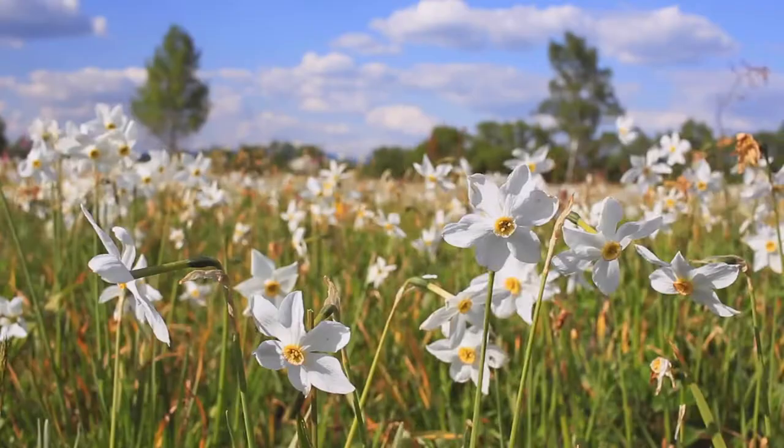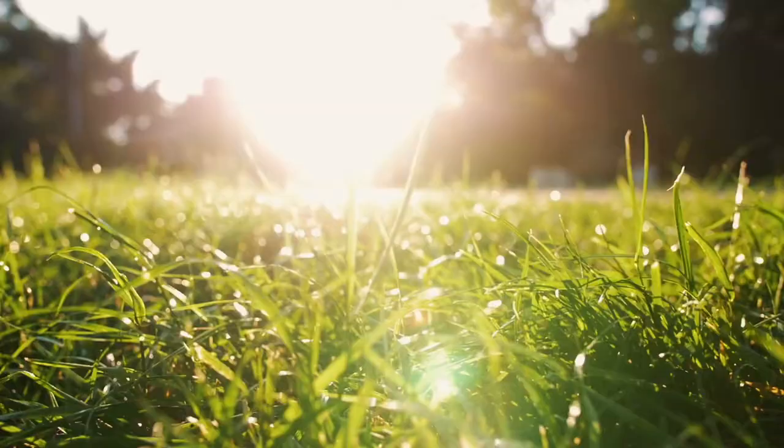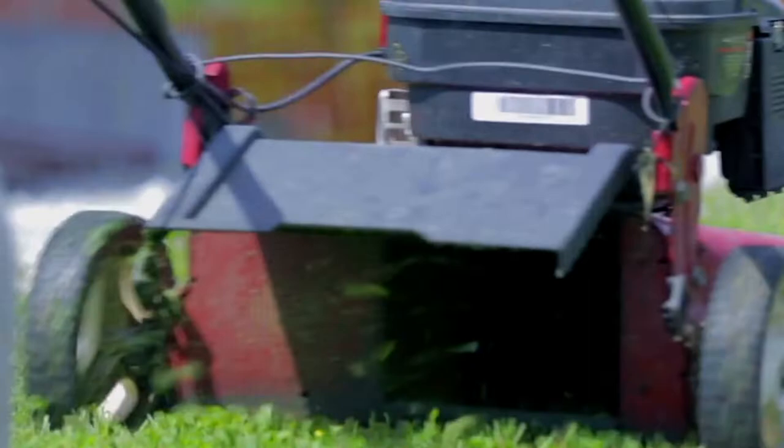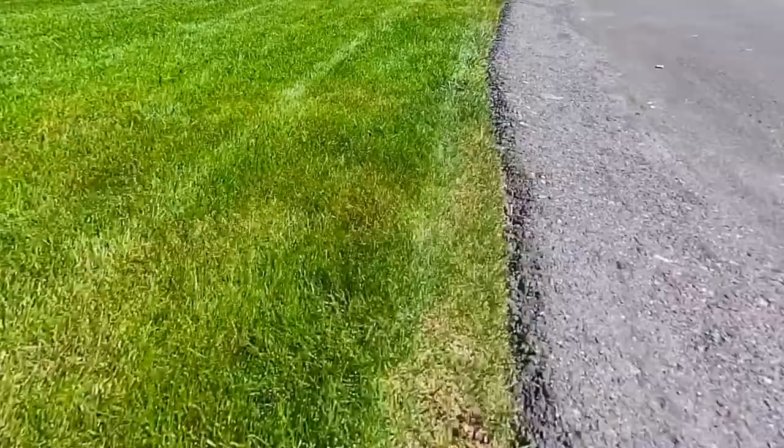It's springtime here in Australia and that means that things are growing, including grass. We have a lot of lawns in Australia because people enjoy clearing space and growing a non-native monoculture that can't be eaten. Anyway, that means that people are out and about mowing their lawns, which fills the air not just with the sound of a lawnmower, but also with the smell of freshly cut grass — and unlike the sound of a lawnmower, the smell of freshly cut grass is beautiful. But why is this sweet, earthy smell released when grass is cut? Today, we're going to find out.